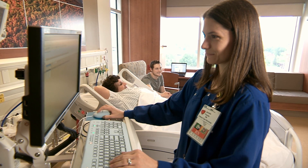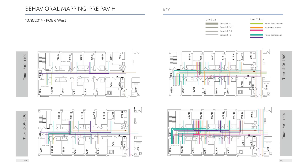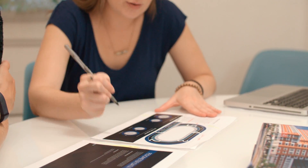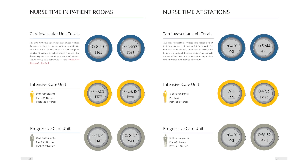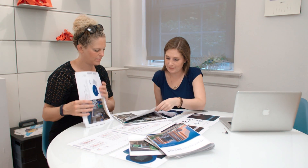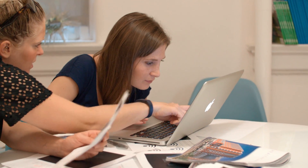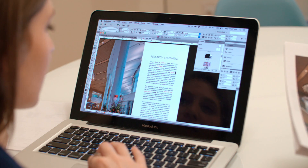My favorite part of the project was really getting to understand how a healthcare environment works and seeing how the nurses, physicians, and staff work in the cardiovascular unit. I was a part of the behavioral mapping observations. I entered a lot of the data — the observational mapping and surveys — into the computer, and then it was sent to the statistician where he analyzed it. I took that data and created graphics to show it in a more simplified way so it was easier for the reader to see. Being involved in research like this is really important because a lot of design firms are doing pre and post occupancy evaluations with their design projects.